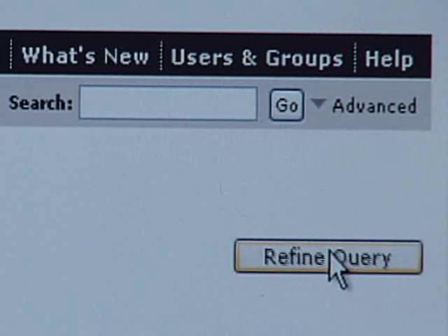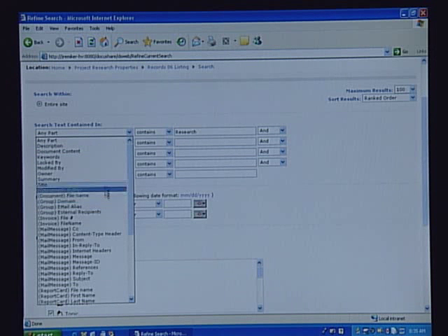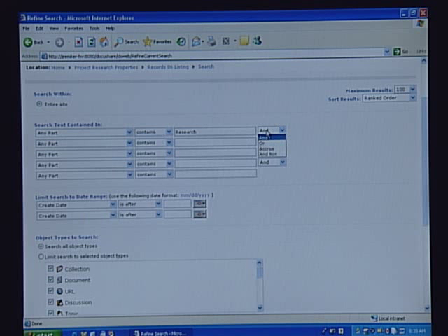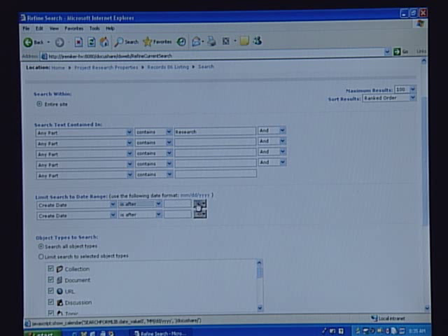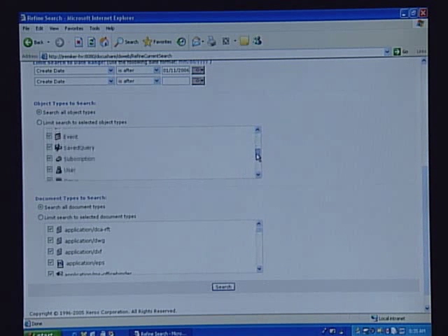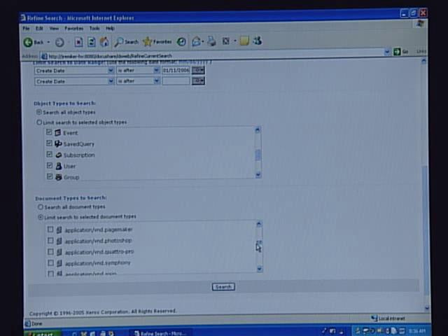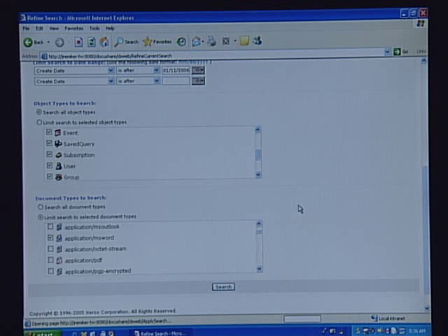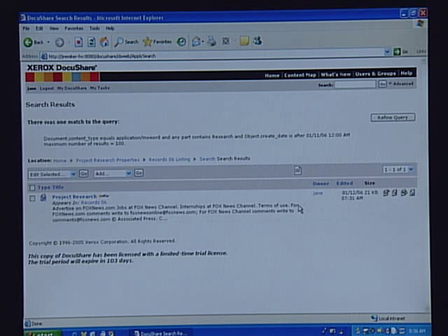I'll come to where it says Refine Query, and from there I can do a query not only on any word in the document but on any of the metadata we saved — where it contains, does not contain, equals, and/or not. I can even filter by creation dates: on, after, before, or in between. I'll say anything created after January 11th. I can also filter by different document types, specific users, and even the application the document was created in. I know it was a Word document, so I'll select that and hit Search. I've now refined the query, going from 20 matches down to just one. You can see the power of the search engine within DocuShare to find exactly the information you need.